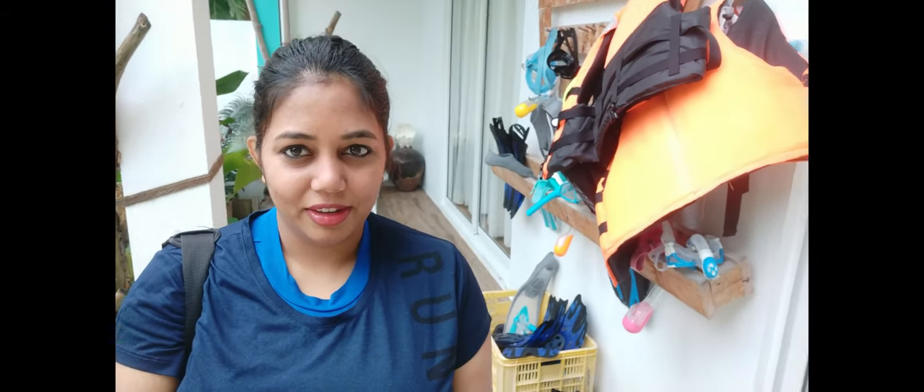This is the balcony. This is the view of the balcony.